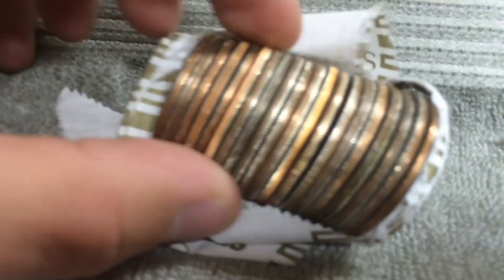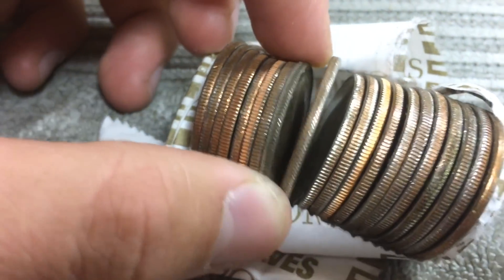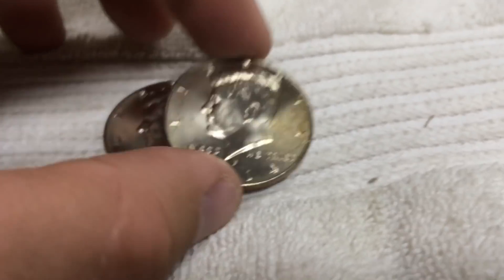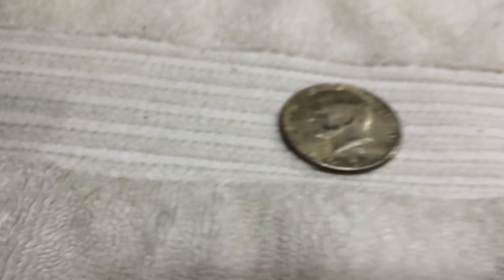Looks like we have a silver right here — 40 percenter. First 40 percenter in a while. 1969 Denver. Awesome. We have two NIFCs: 2014 P and a nice 2016 Denver. 40 percenter, 40 percenter, and on to the next.